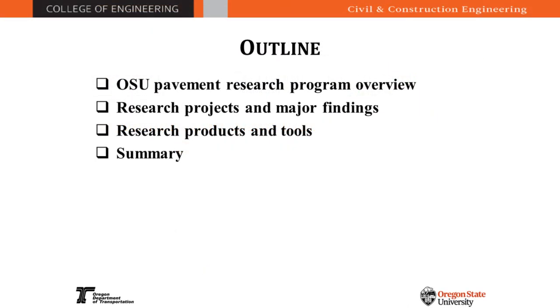This is the outline of my presentation. First I will briefly talk about the OSU Pavement Research Program — just a general overview — and then I will talk about the research projects and the major findings from those research projects, and the products we have developed through those research projects.